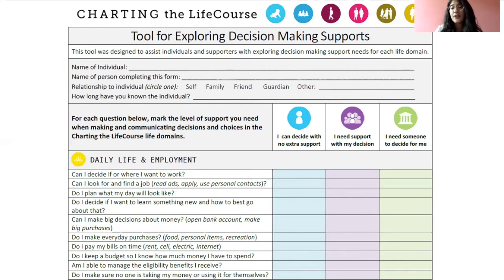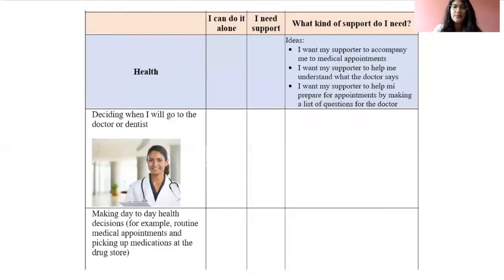I have the person with a disability fill this out — sometimes we do it together, sometimes on their own, sometimes with potential supporters. Depending on the answers, we'll have a good idea of what tools they want to use. If they write 'I need someone to decide for me' for certain areas, that suggests they may want a power of attorney for those areas. But an important part of supported decision-making is that even if I'm passing off some healthcare decisions to my mom, I still want her to talk to me about them. It's my choice whether I'm making decisions or letting others make them, but I'm still involved in my life and making sure things go the way I want.